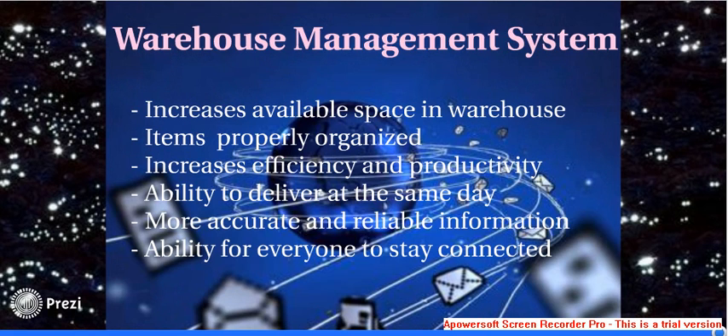Lastly, the warehouse management system increases the available space in the warehouse. This is because it helps to organise items in a certain way, which then increases efficiency and productivity.